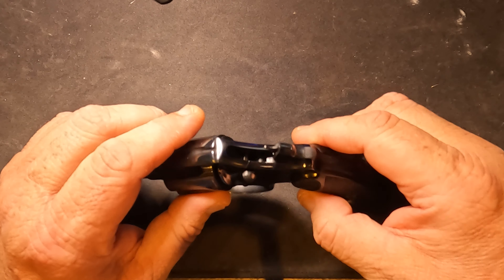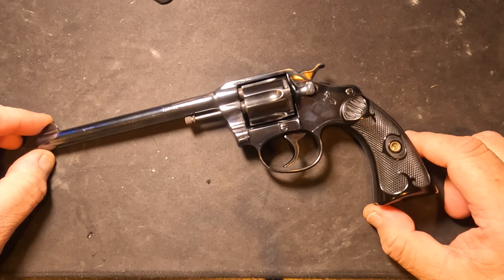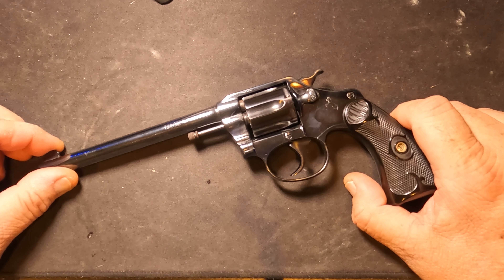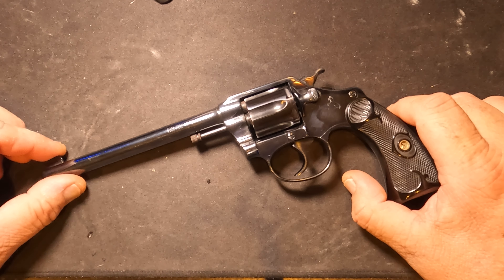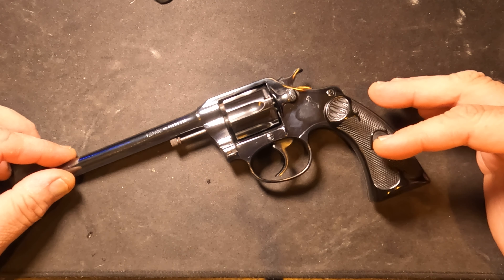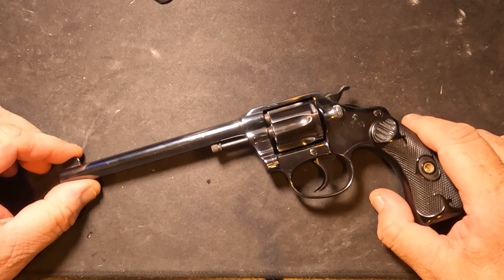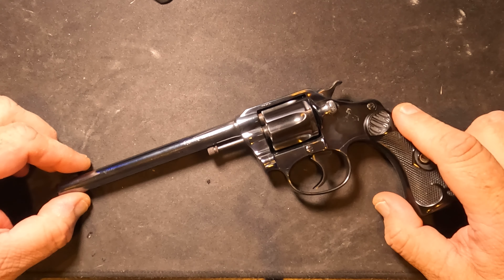I can't impress upon you how immaculate this gun is for 1917 — over a hundred years old. In the early 1900s is when they first introduced the Police Positive to the law enforcement firearms market. The Police Positive was itself incrementally modified in 1908, forming the basis for Colt's Police Positive Special. The Special would have been chambered in 38 Special — a much larger bullet, higher velocity, heavier projectile, and a more effective round for sure.